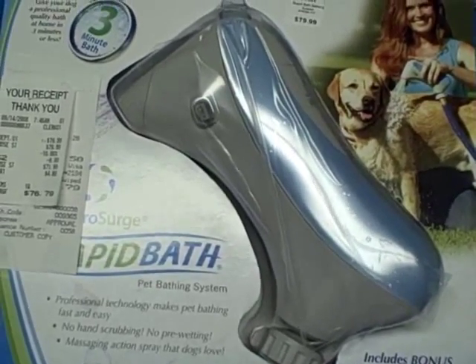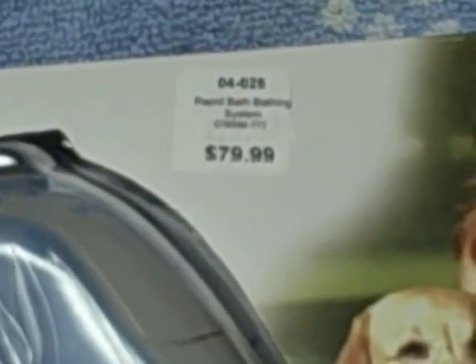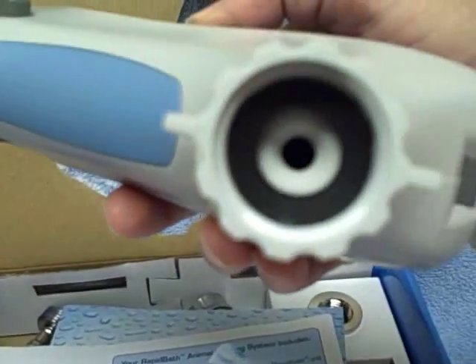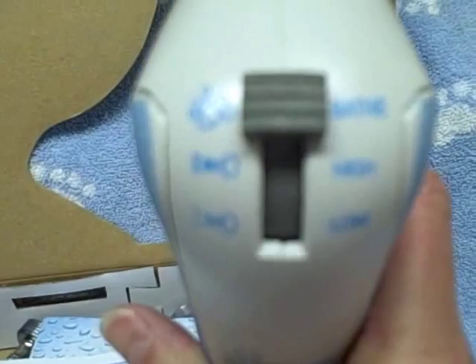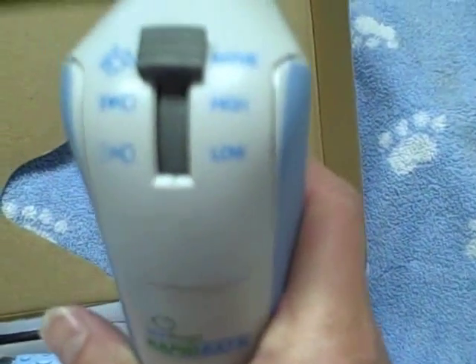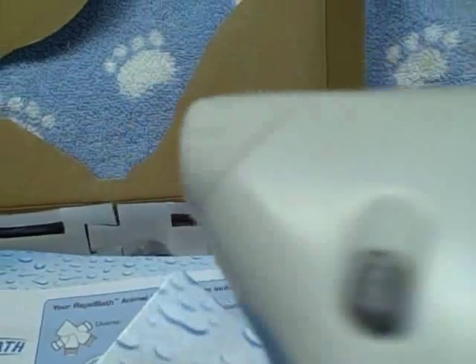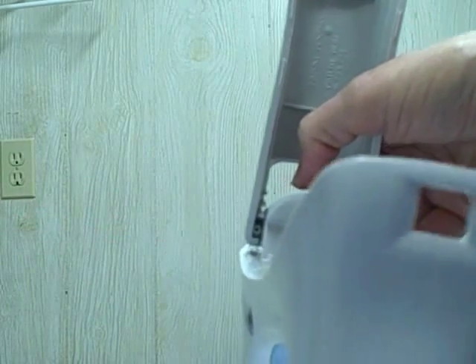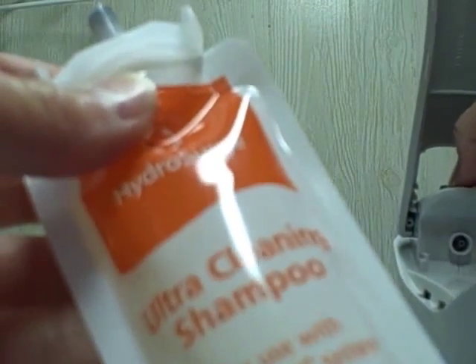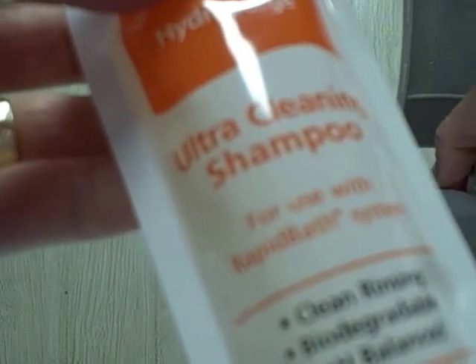The price of the Rapid Bath is $79.99. What we have here is a unit that attaches to a hose. You have the aerator here, an on switch, and at the top a lever for bathing with high or low, which apparently changes the outflow. At the back, when you press this, it opens the unit up. Here is a nozzle, and what happens is you put the cartridge of shampoo that they supply into this unit.